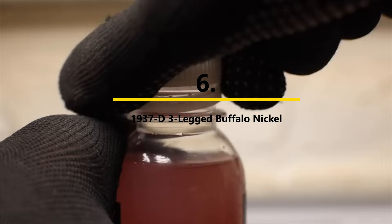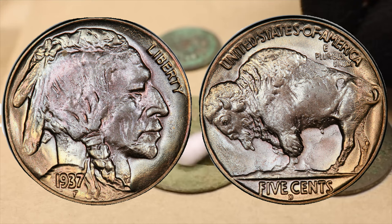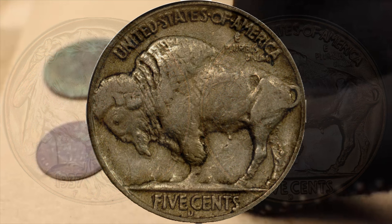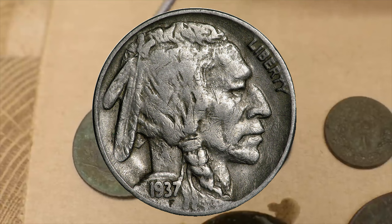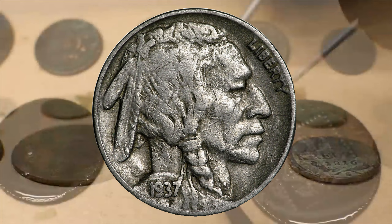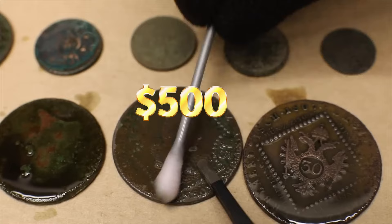Number six: the 1937-D Three-Legged Buffalo Nickel. Another die error resulted in this case of a missing limb. The three-legged buffalo is among the most famous error coins ever to exist and undoubtedly the key date of the entire Buffalo nickel series. In 1937, the second-to-last year of the series, a mint employee at the Denver Mint tried to smooth down some scuffs on the nickel's reverse die, and unintentionally smoothed away one of the buffalo's legs. An uncirculated specimen runs about $20,500; even worn examples are worth upward of $500.